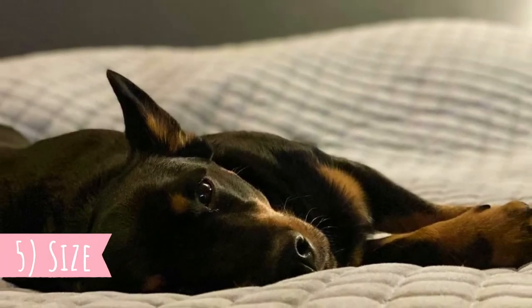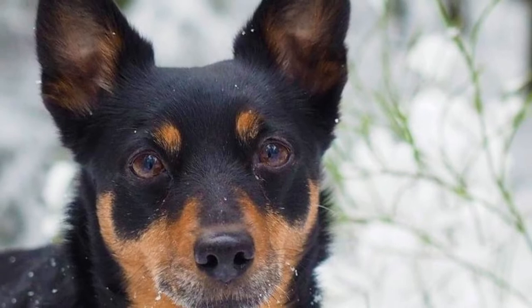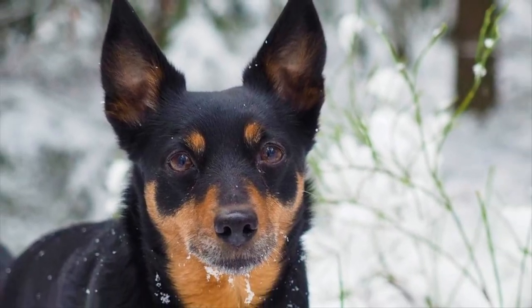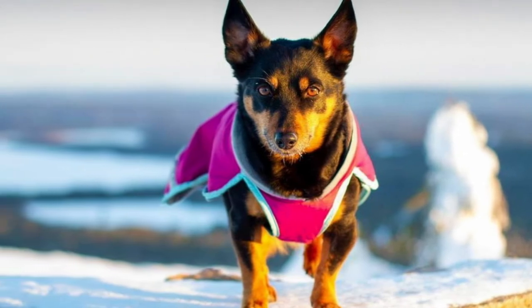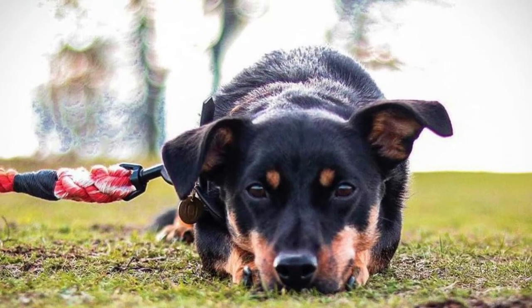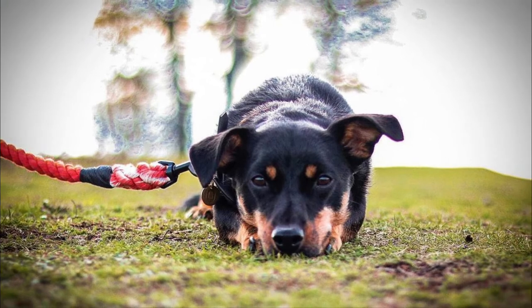Number five: size. The Lancashire Heeler is a small but pretty strong dog with a body slightly longer than tall and with short legs. The average height is usually between 25 to 30 centimeters, which is 10 to 12 inches, and weight is typically between 13 to 26 pounds, which is 6 to 12 kilograms. There are no extreme size differences between males and females. An interesting fact about the appearance is the ears, which are most often erect but can also be tipped — completely dropped ears are undesirable by breed standard.